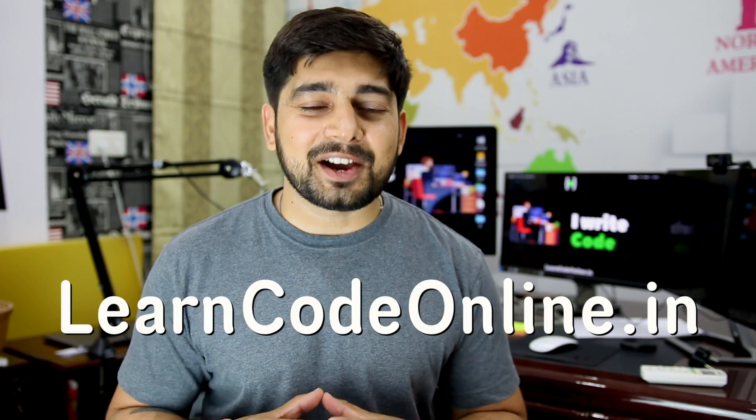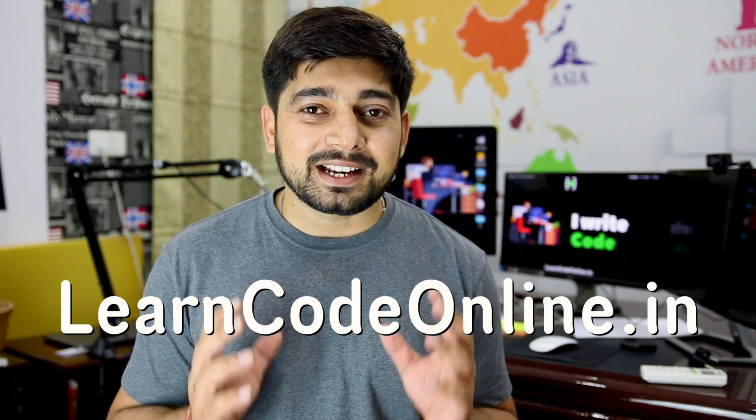Hey there everyone, Hitesh here from LearnCodeOnline and this video is regarding hiring. We are hiring again. We need more people to grow further and just move on to another scale.